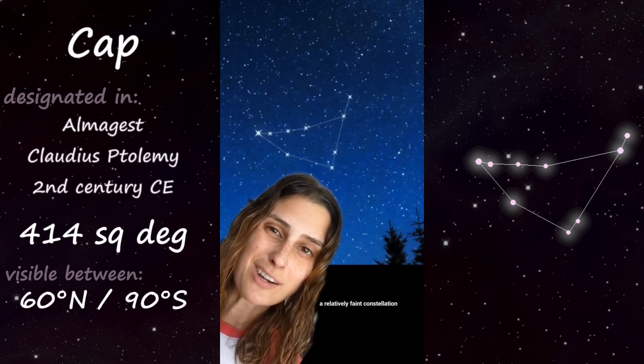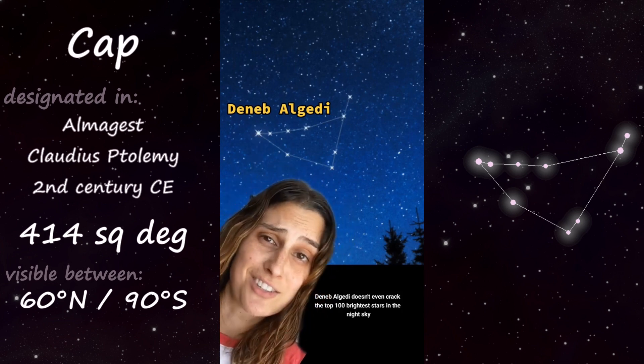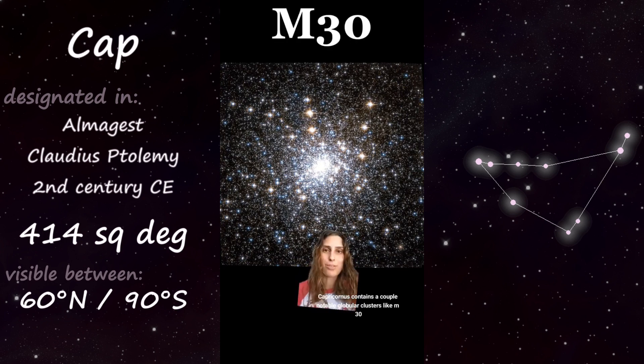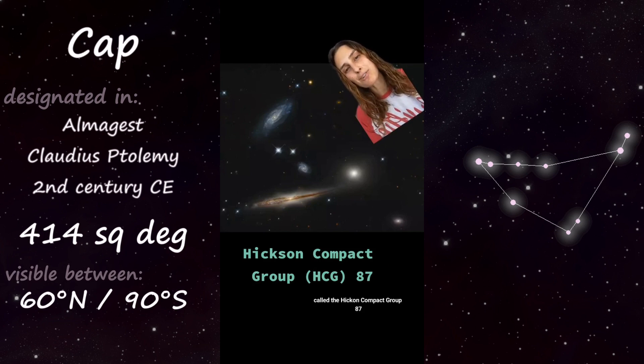A relatively faint constellation — its brightest star, Deneb Algedi, doesn't even crack the top 100 brightest stars in the night sky. Capricornus contains a couple of notable globular clusters, like M30, and this gorgeous group of three interacting galaxies called the Hickson Compact Group 87.